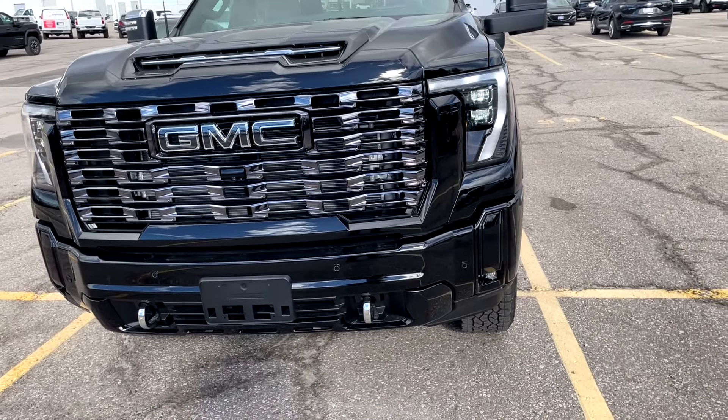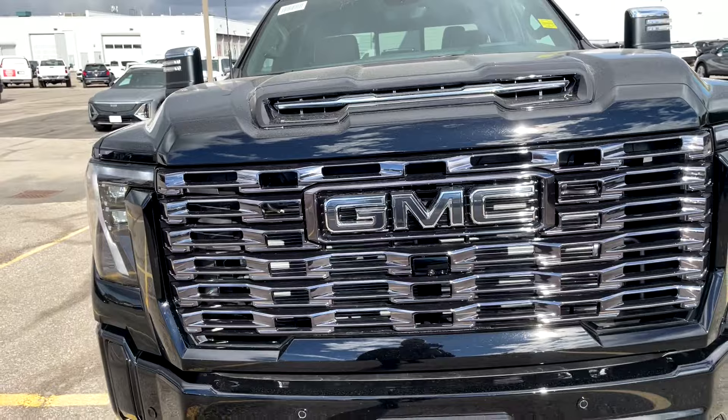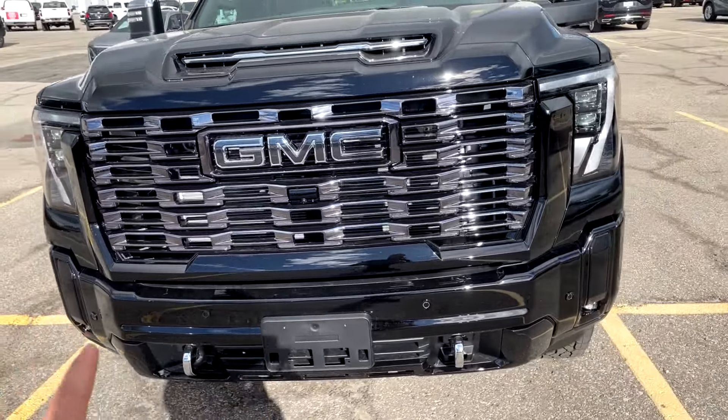We've got a 2025 GMC Sierra 2500 Denali Ultimate here in Onyx Black. Starting at the front, we've got beautiful LED lights with LED daytime running lights, fog lights down below, parking sensors at the bottom, and two chrome recovery hooks. The Ultimate comes with a dark slate gray grille, accents around the truck, and the GMC badge in a grayish tone — not red. There's also a front camera with a washer fluid sprayer to keep it clean.